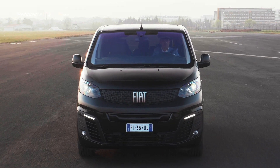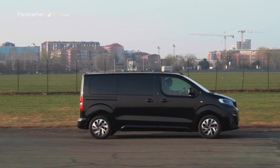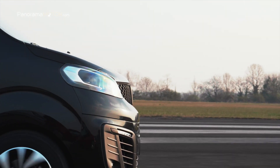Por último, el programa electrónico de estabilidad ESP se rige por la función Grip Control, que se puede ajustar según el tipo de superficie de la carretera: asfalto, nieve, arena o barro.